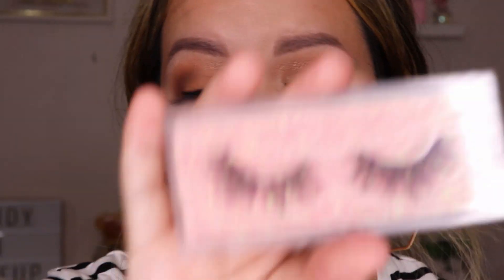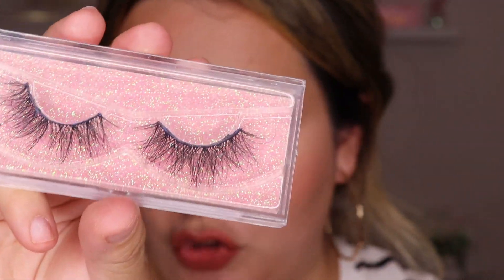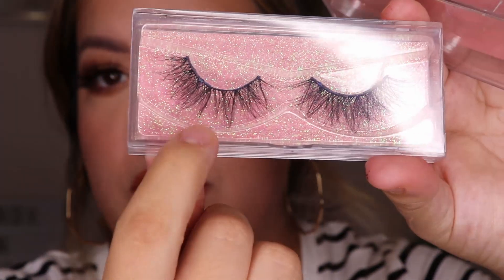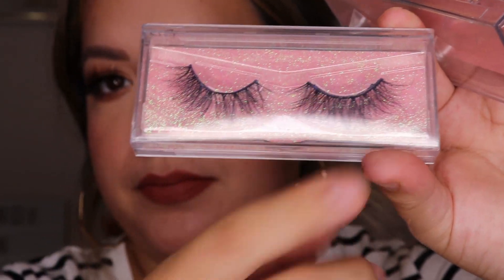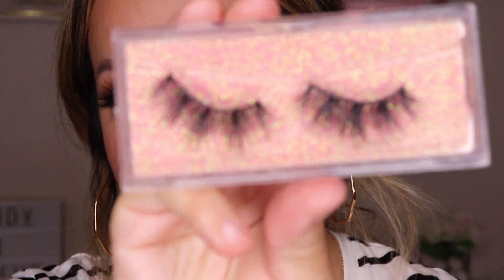This other style is the E12 from the same store. Unfortunately I destroyed this pair — I pulled some hairs off — but it's really pretty because it's lighter, not as heavy toward the root. It just makes for a really pretty wispy lash. The other style I really like is the E9, which is another style that's not as dramatic but looks really pretty on.